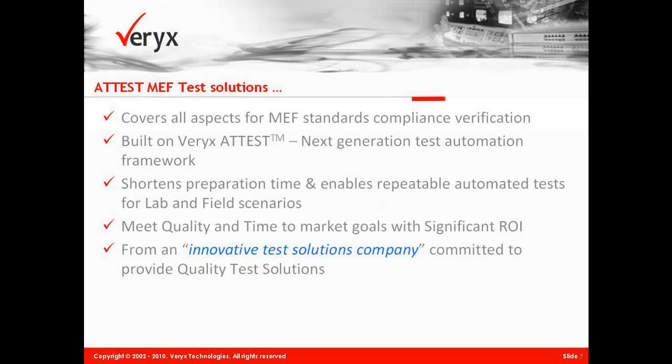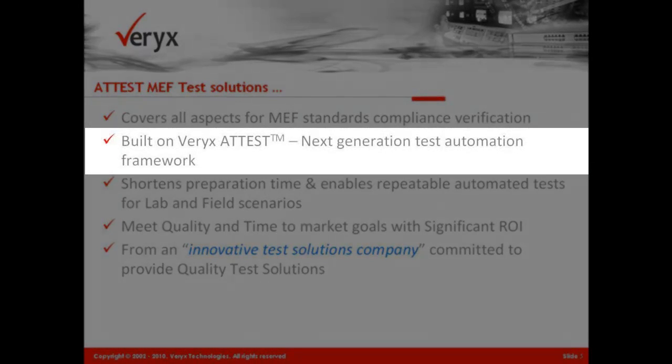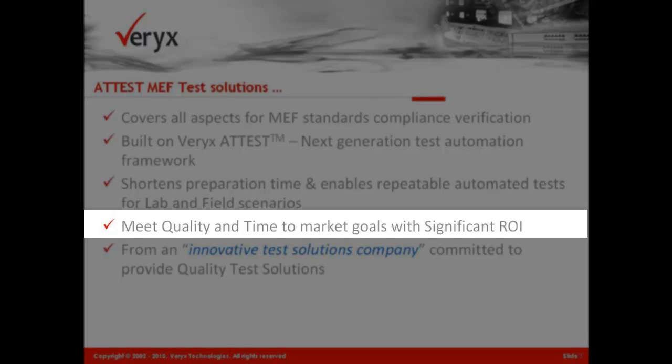MEF test solutions developed by Veryx address current as well as upcoming conformance test standards, such as interface certification for equipment vendors and wholesale access certification for service providers. Veryx's test framework is a next-generation platform that shortens preparation time for testing, ensuring quality and time-to-market goals with significant return on investment.